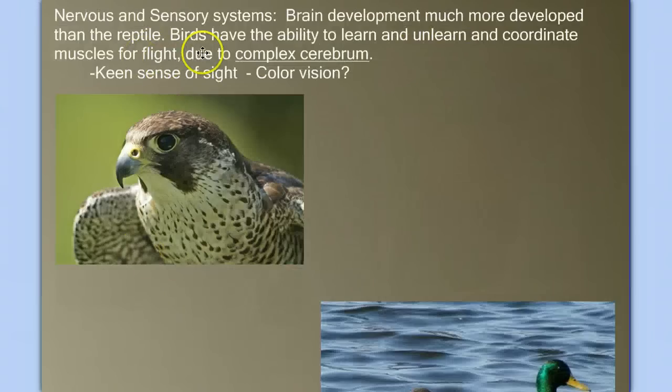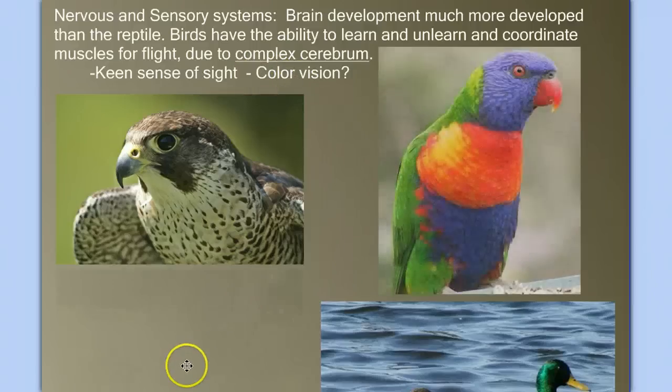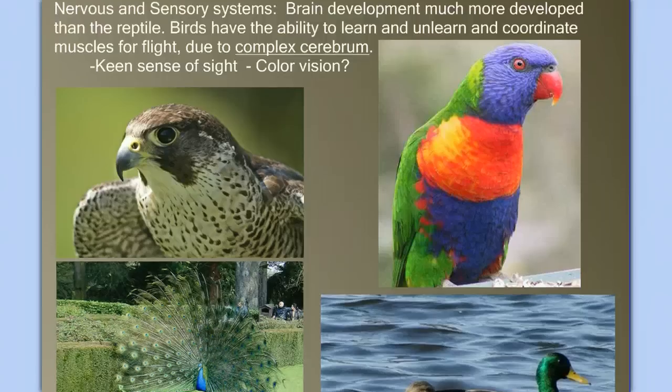Let's move on to the nervous system and sensory systems. Birds have well-developed brains — birds are smart. They can learn and unlearn, and they have to coordinate complex muscle movement. Just think about how difficult it would be to coordinate all the movements necessary for flight, and how good your sensory systems need to be. It would be hard to land on a limb if your eyesight were poor. Birds have very keen eyesight and very good color vision.